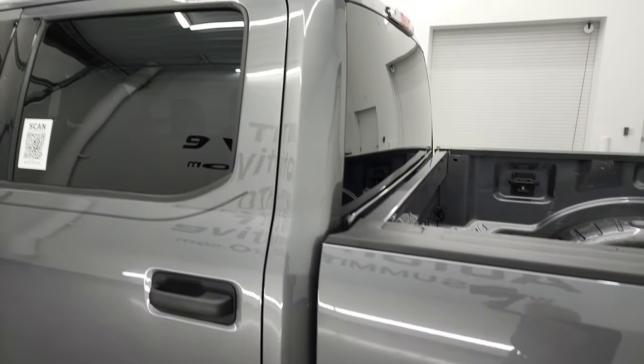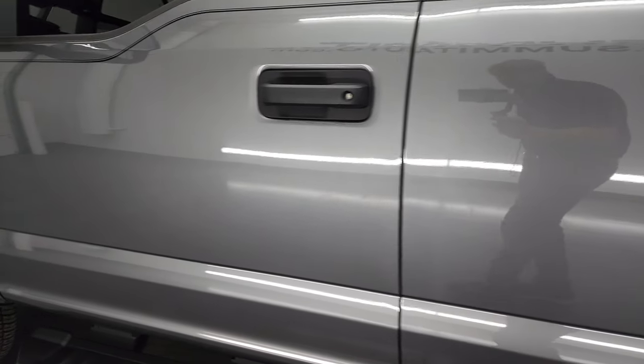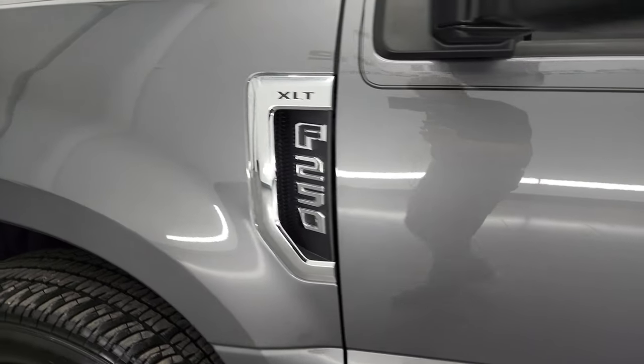And as you go down this side of the truck, you can see just how clean that box, doors, and cab are. I didn't see any dents, I didn't see any dings, and the paint is very nice.